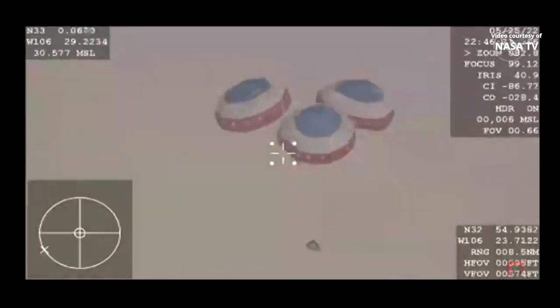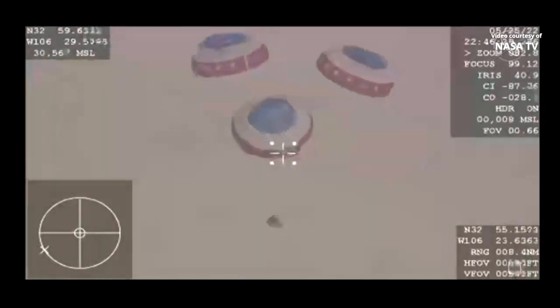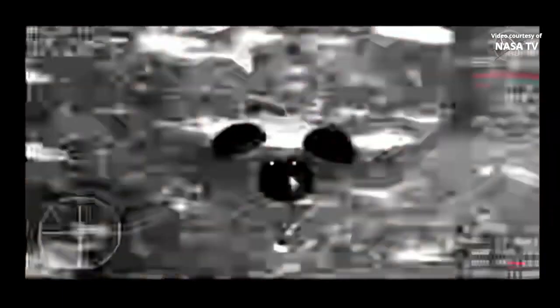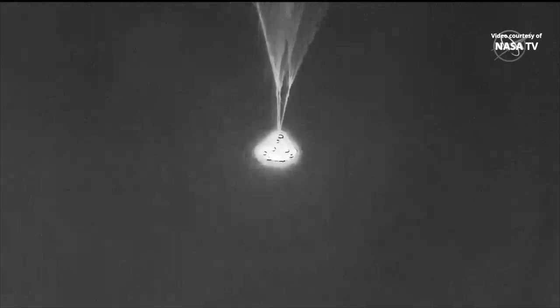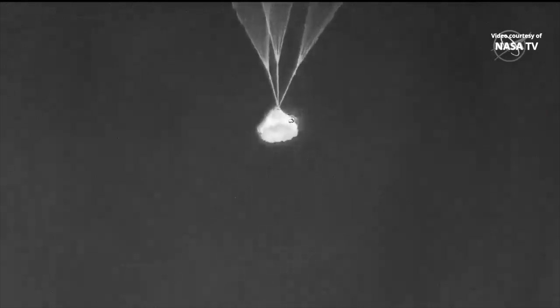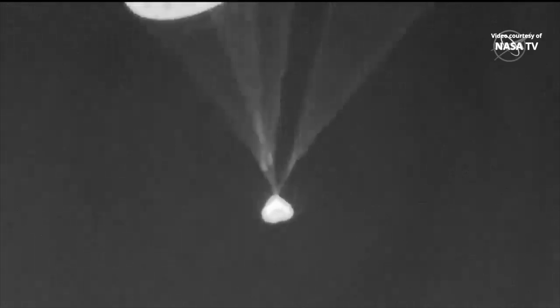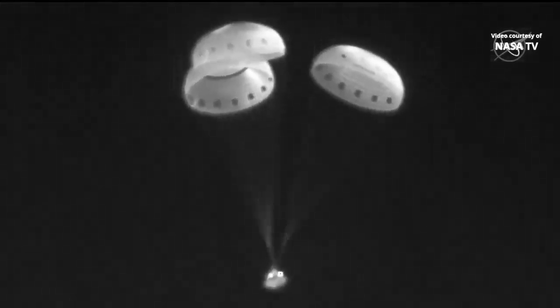Starliner will be drifting down for another two and a half or so minutes before it makes its touchdown, but all going smoothly. The rotation handle was released — that will help level out the capsule before touchdown. And there goes the base heat shield, just jettisoned. You can see it falling away from the spacecraft; it will reveal the airbags that will cushion Starliner's landing.